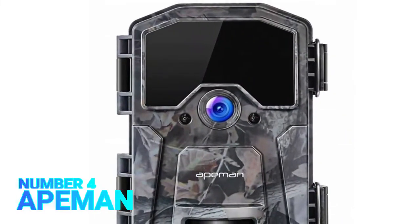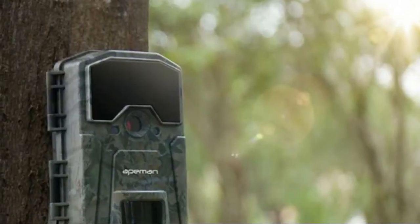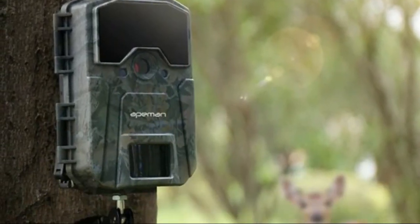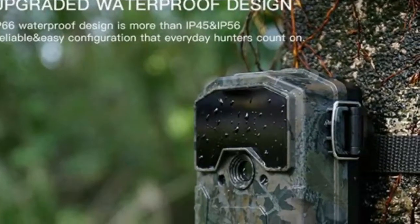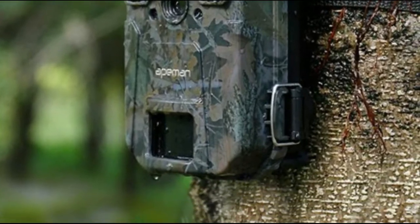Number 4, Ape Man. Enhanced nighttime shooting quality — compared with other high megapixel sensors that do poorly with nighttime images, the H55 does a superior job of stopping motion at night and takes great nighttime shots.